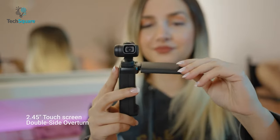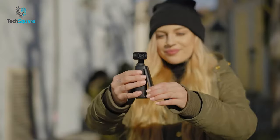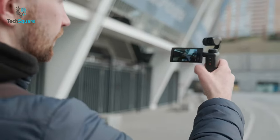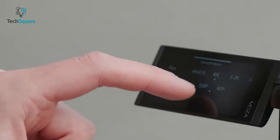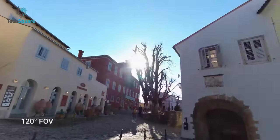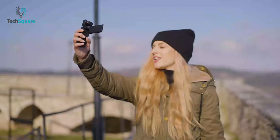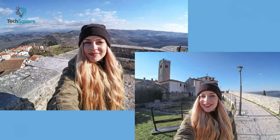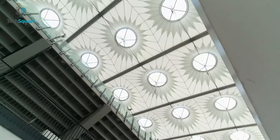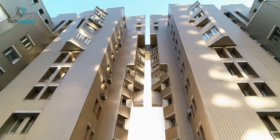With the innovative 2.45-inch touchscreen, the Moine not only allows you to monitor your camera's field-of-view but also grants you complete control over all the camera settings. With a wide 120-degree field-of-view lens, you can effortlessly capture selfie videos or awe-inspiring shots of expansive landscapes, adding depth and dimension to your visual storytelling. By offering up to 60 seconds of exposure time, it allows you to capture breathtaking shots in dimly lit environments too.